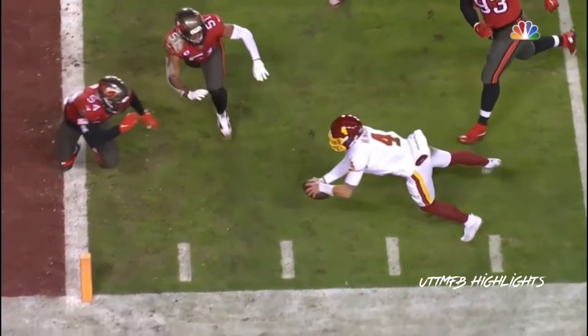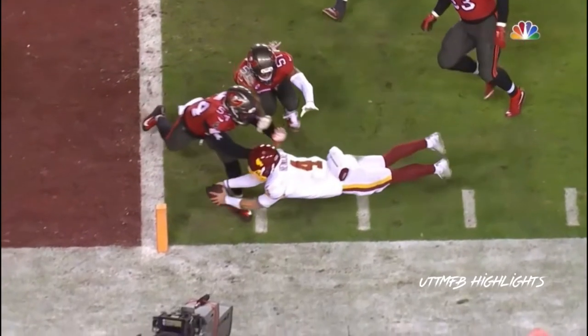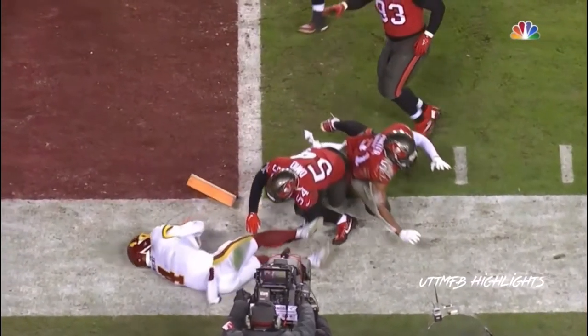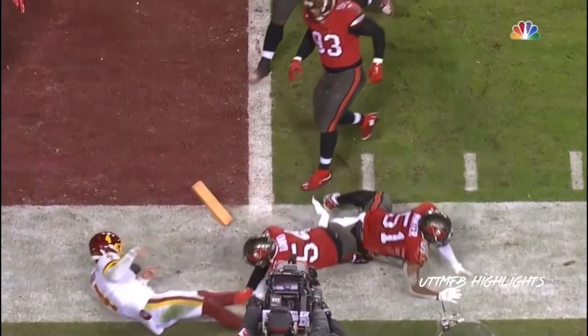Before anything else, what a play — he goes from the four. Keeps his body off the ground. Now of course they're going for the two to tie.